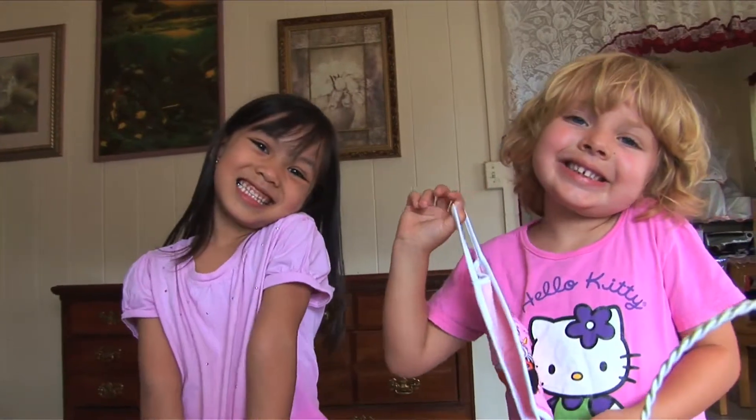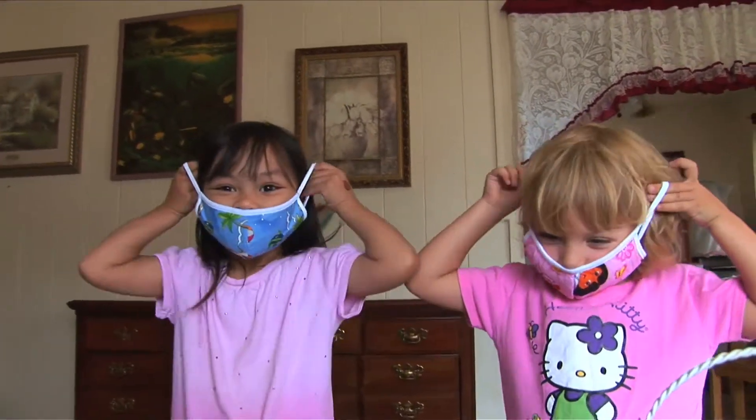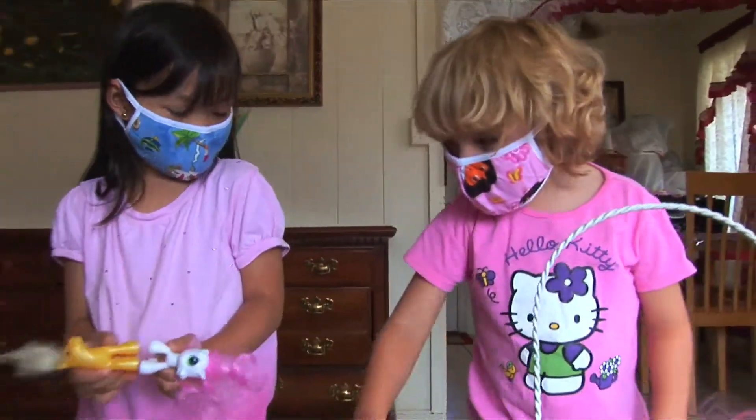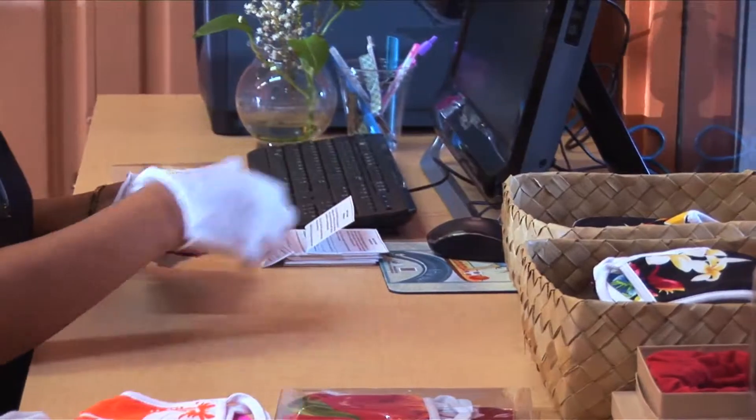Ease Masks are stylish and beautiful. Men, women, and children of all ages enjoy using them. Carry yours in your purse, briefcase, or sports bag by using our convenient pouch.